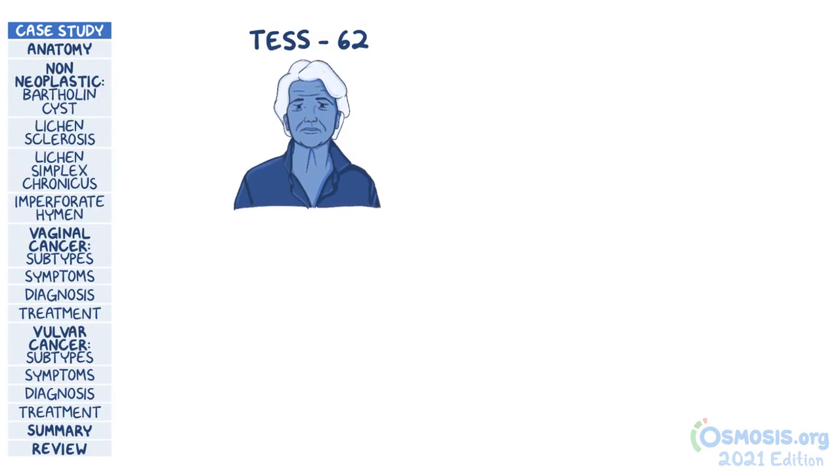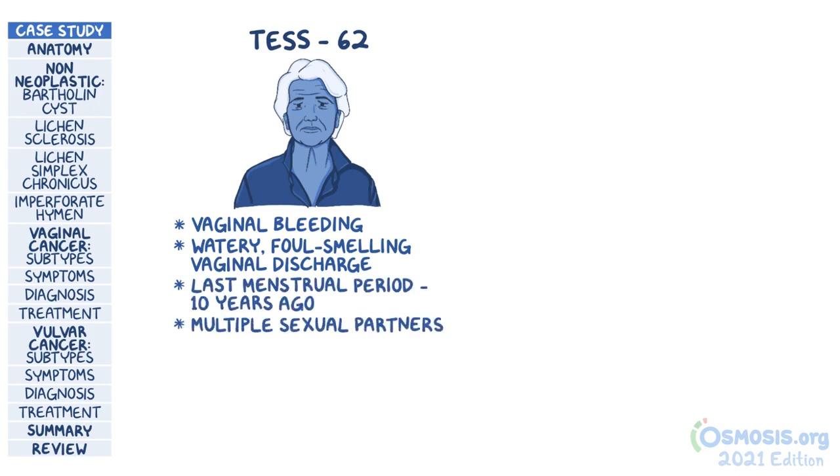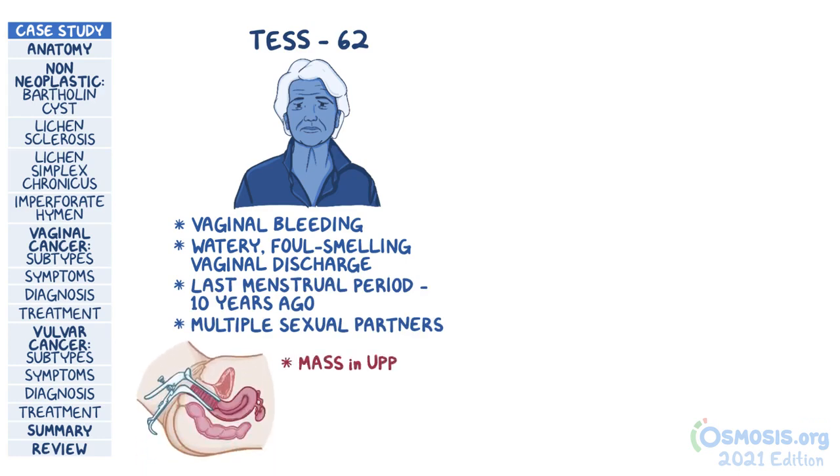62-year-old Tess comes to the emergency department with vaginal bleeding for the past couple of hours. She also mentions that she has occasionally noticed some watery, foul-smelling vaginal discharge. After ensuring that she is hemodynamically stable, history reveals that her last menstrual period was about 10 years ago, and she has had multiple sexual partners. On speculum examination, a suspicious-looking mass is identified in the upper third of the posterior vaginal wall.